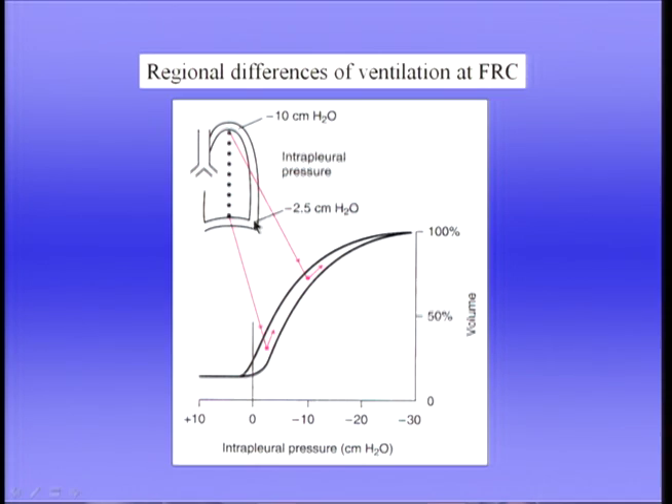At the base of the lung, the alveoli are exposed to a relatively small expanding pressure — only about 2.5 centimetres of water — so they're small, but for a given change in intrapleural pressure, they show a relatively large increase in volume because they're on the steep part of the pressure-volume curve. By contrast, the alveoli at the apex are relatively large with a higher expanding pressure, but their volume increase per unit pressure is less. Regional ventilation — the change in volume per unit resting volume — is therefore greater at the base than the apex.